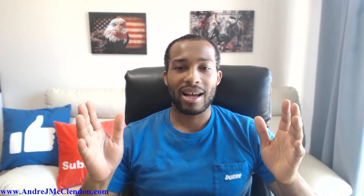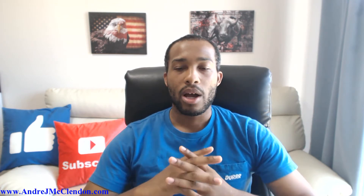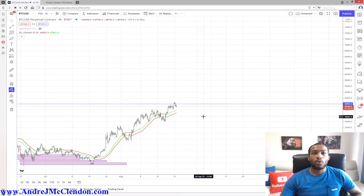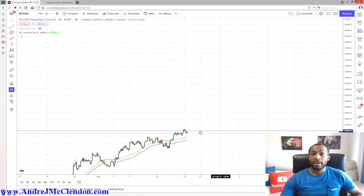We hit our 50k price point on Bitcoin. Now it's time to talk about our new price point. Comment below and tell me what your favorite cryptocurrency is. We are a little below the 50,000 level — we just hit it a few hours ago. Whether you're hodling or trading, I'm going to give you guys the strategy for how I'm doing it.